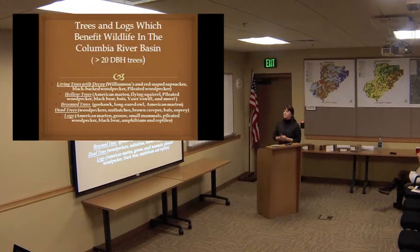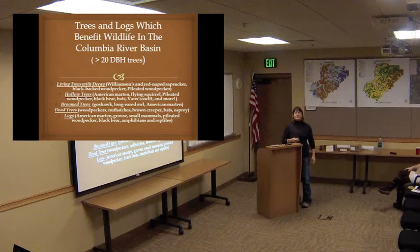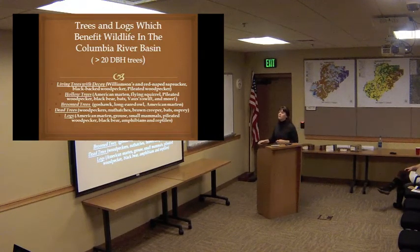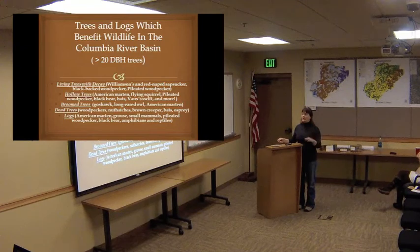I wanted to show people the large variety and number of animals that use dead and down habitat. Sometimes when people are out cutting wood, they think it's not that important — what's going to use this down log? These are just a small sample of the huge number of animals that use dying or dead wood in a variety of categories. For living trees with decay — ones still standing with some life left, maybe some green branches, but obviously on their way out — they might be standing for quite a few years.